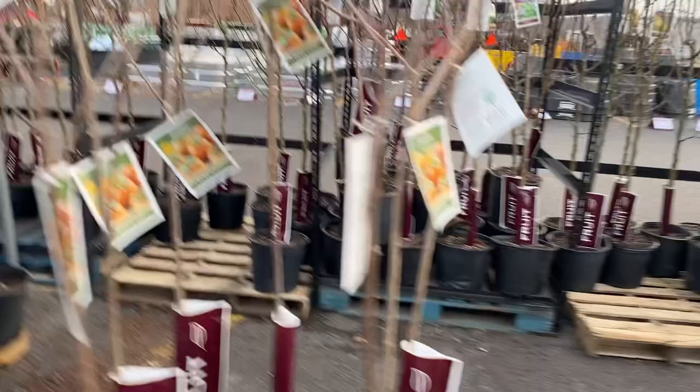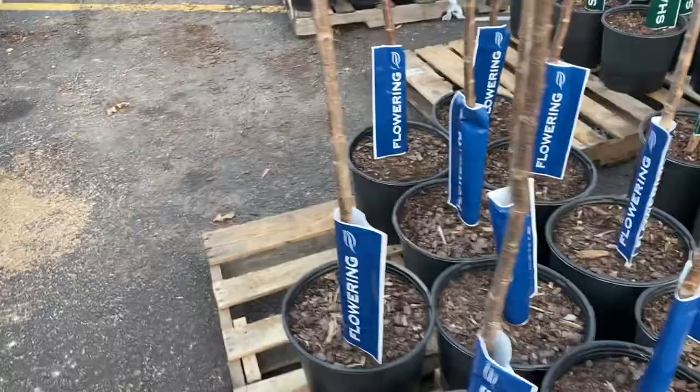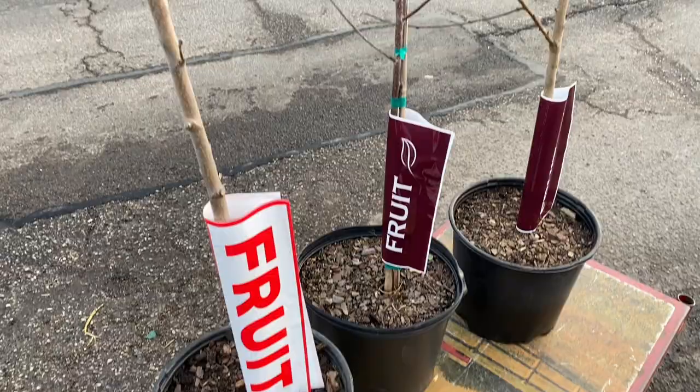Here's a Nectarine — this is June Princess for $30. These were an unexpected find: American Persimmon at only $20. These are a little bit shorter, probably three feet and under. We don't have any persimmon trees, so I almost bought some, but ultimately I decided against it for now.